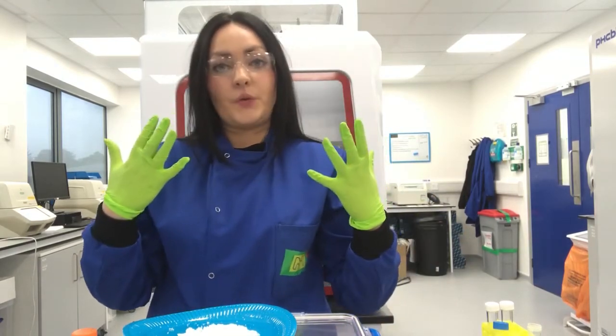Just before you go — the question I always get asked in the Curiosity Cube is: do scientists wear lab coats? I'm wearing a lab coat today with gloves and safety glasses, but that's to protect me from the materials I'm using. Not all scientists wear lab coats. Scientists come in all different shapes and sizes, from different backgrounds. A scientist is someone with a curious mind who always asks questions and wants to find out more. Scientists can be found in the lab, at a computer, even on the beach. So if you think you have a curious mind, maybe you too could be a scientist one day.